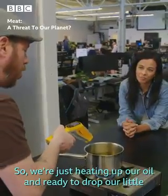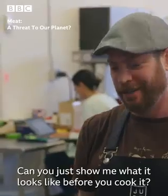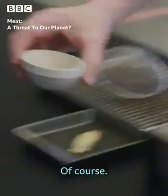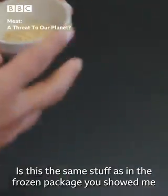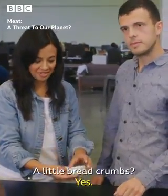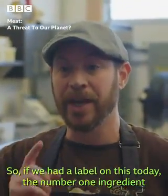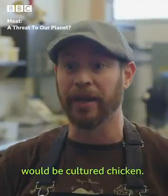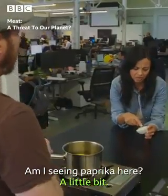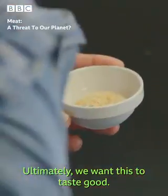We're just heating up our oil and ready to drop our little chicken nugget. Can you show me what it looks like before you cook it? Is this the same stuff as in the frozen package you showed me, and then breaded? Yes. And what else? So if we had a label on this today, the number one ingredient would be cultured chicken. Am I seeing paprika here? A little bit. Ultimately, we want this to taste good.